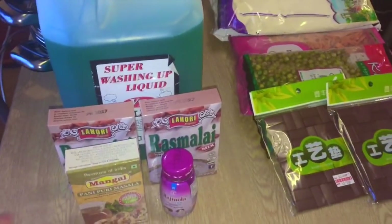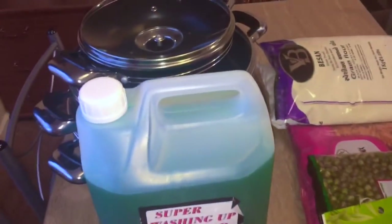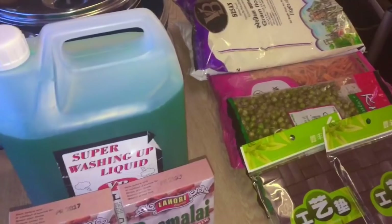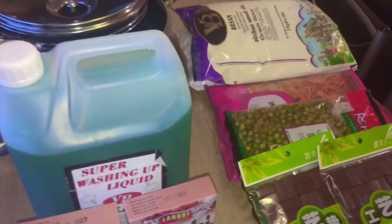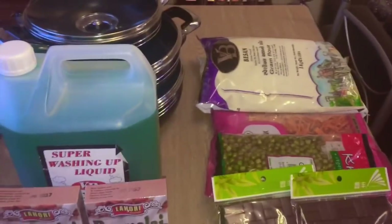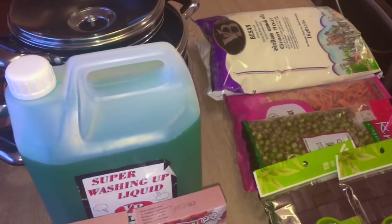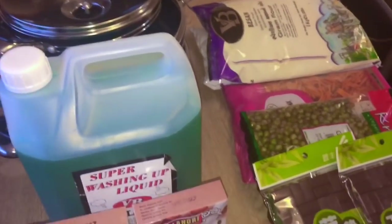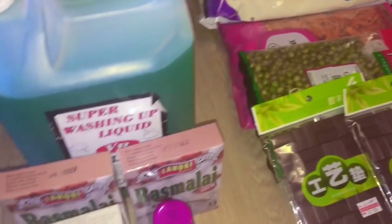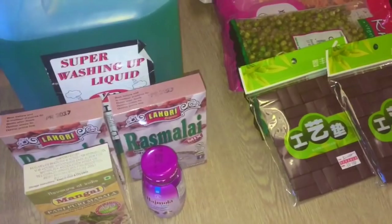Hey guys, welcome back to my channel! Today I'm back with another haul video and it's going to be a different haul — it's going to be an Alperton haul. In Alperton you can find so many shops, it's just an amazing place. Everything is so cheap and amazing, and I just love it, so I'm going to show you what I got.